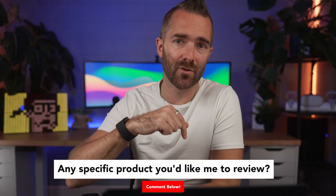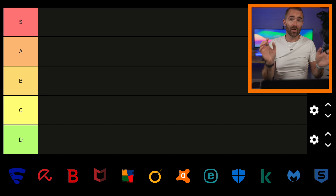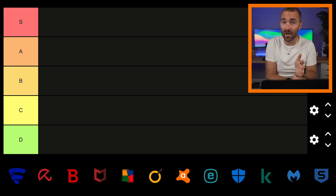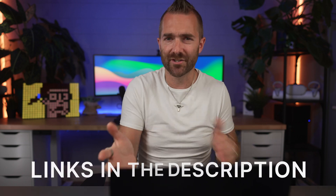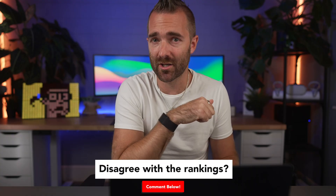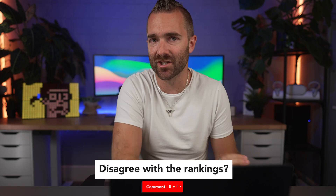If you want a deeper dive into a specific product, let me know down in the comments below and I'll look at putting together a review for you. We're going to rank each product based on how well they performed, how effective they are at protecting you, their performance, and my own experiences. Full disclosure: I have zero idea if any of these products have affiliate programs or discounts available, but after shooting this video I'll hunt around and link to any discounts I can find. If you disagree with any of the rankings, feel free to explain why down in the comments.